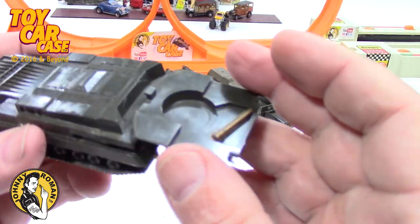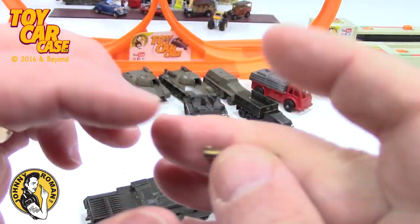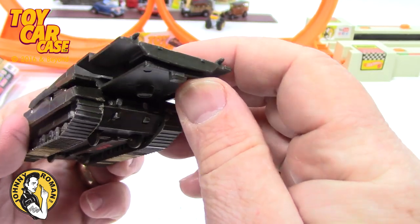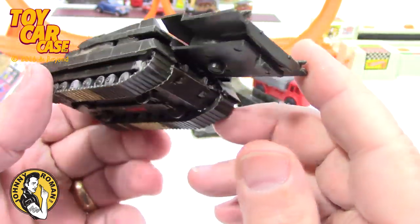Now this one — here's something painted gold. Something snapped off, and I have no idea what it is.